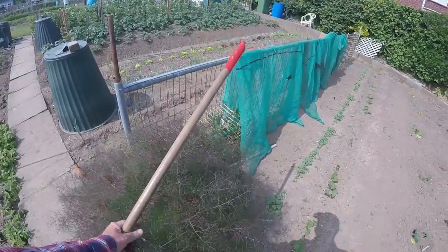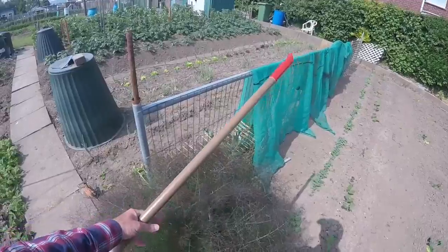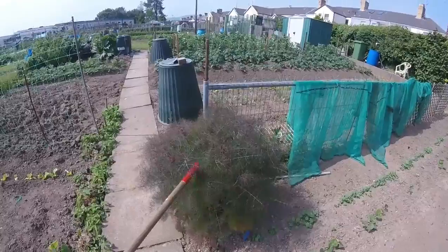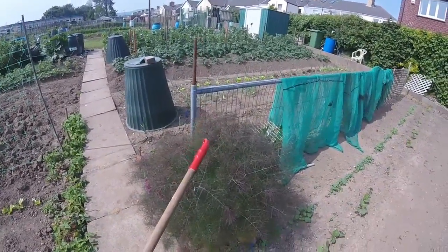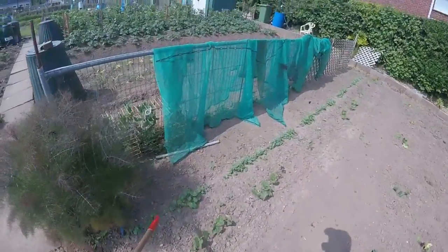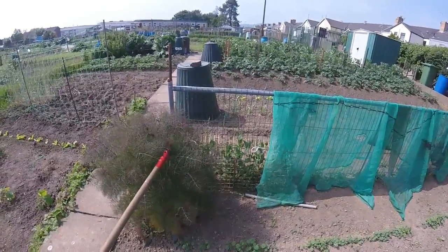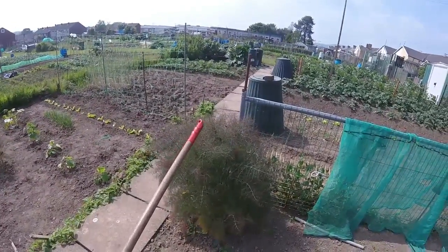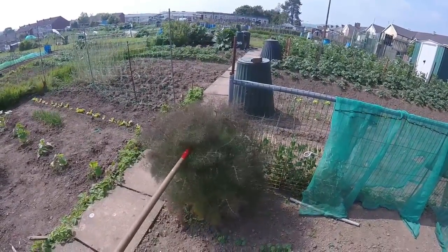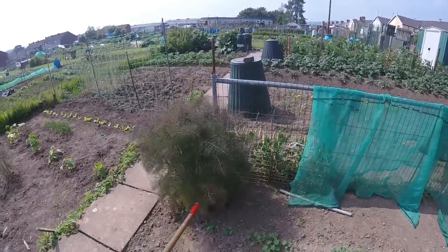The fennel is coming again that I cut back. Obviously we save the seeds off this which we then use for fish dishes. If you don't know what fennel tastes like or smells like, it's like aniseed basically. But this is the fennel type that I think is called Florence fennel — I'd have to check on that. Anyway, it's the tops, whereas the other variety is the root type or the globe type.